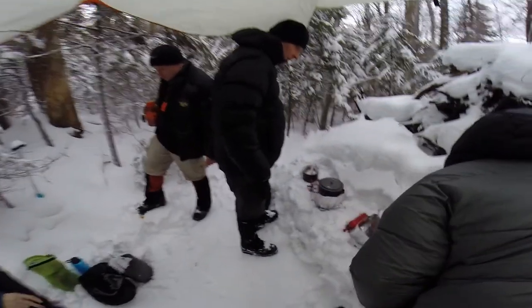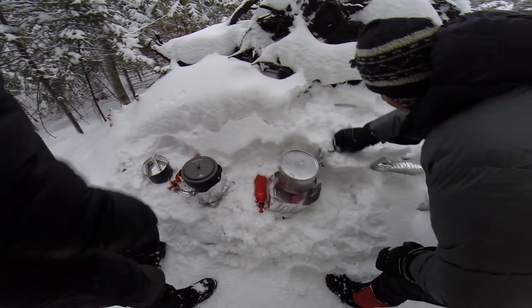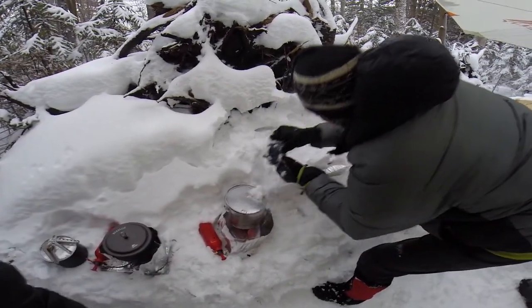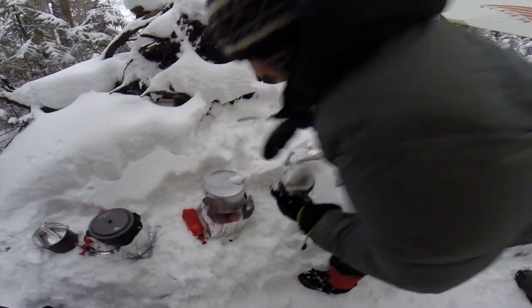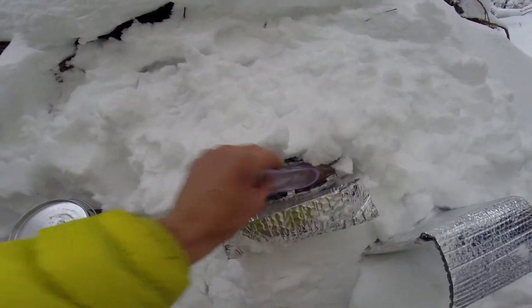We're doing some hot breakfast over here in our nice kitchen. Everything was buried, we're digging out a little bit. I got some scrambled eggs and bacon going in here.